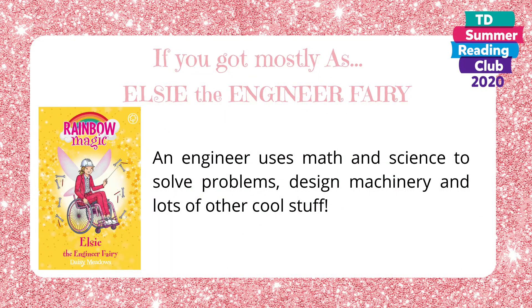If you got mostly A's, then you're Elsie the engineer fairy. An engineer uses math and science to solve problems, design machinery, and lots of other cool stuff.